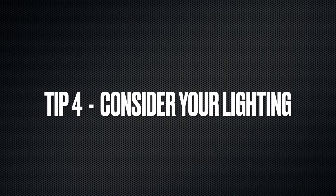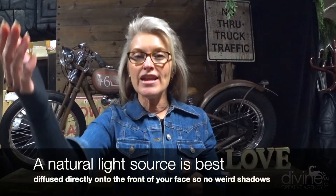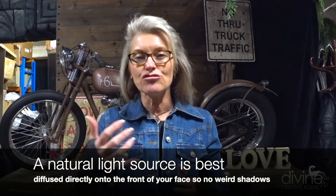Tip number four: really consider your lighting before you start. Since you don't have all the fancy gear a professional videographer has, you want natural light in front of you — behind the camera — shining directly onto your face. You don't want lights coming in from either side because they'll project funny shadows across your face, which is really distracting for the viewer.